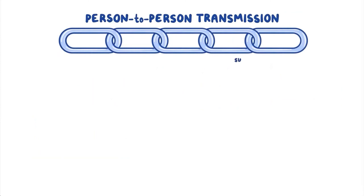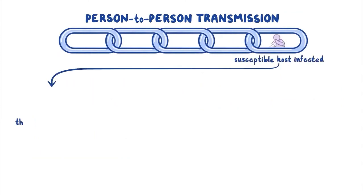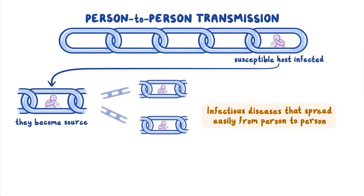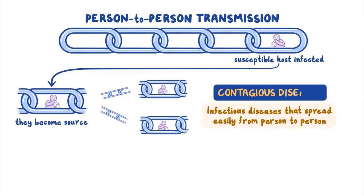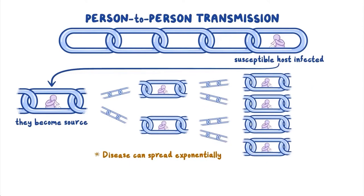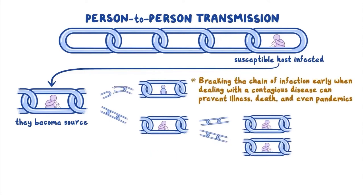In person-to-person transmission, once a susceptible host is infected, they become a source for the infectious agent and can transmit to yet another susceptible host. This means one person with the disease could potentially transmit to more than one susceptible host. Infectious diseases that spread easily from person to person are also called contagious diseases. This is how diseases can spread exponentially and why early detection and prevention measures are so important. Breaking the chain of infection early when dealing with a contagious disease can prevent illness, death, and even pandemics.